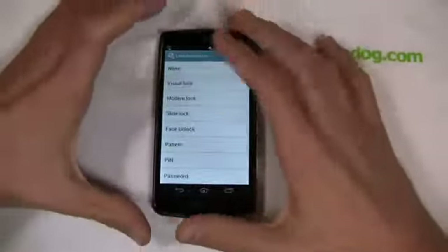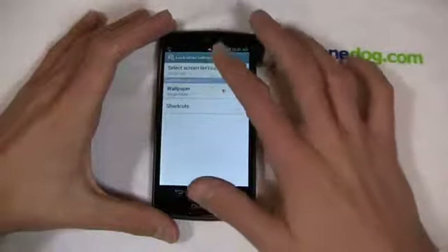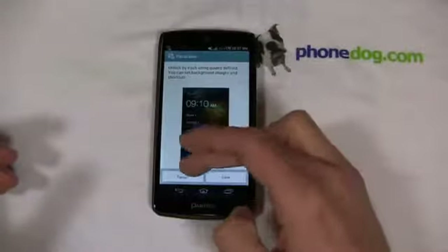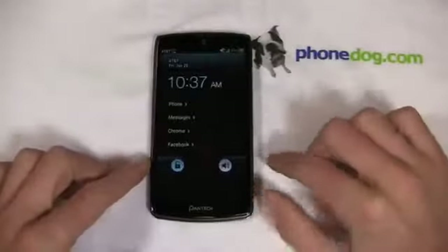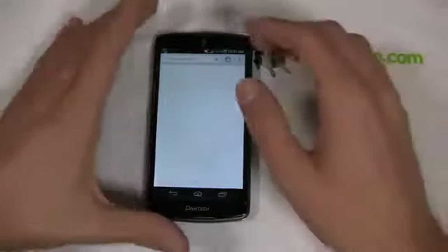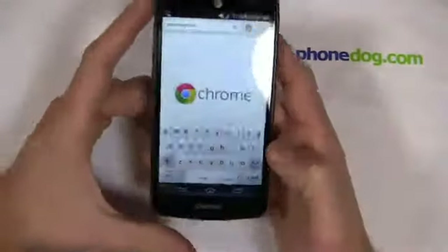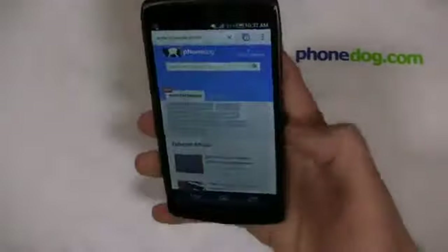I also have my lock detail settings. Out of the box you get Pantec's modern lock screen, but you can change it. I have it on visual lock, which I find particularly useful — I've got shortcuts to frequently used applications like phone messages, Chrome, and Facebook. So when I turn it off and back on, those shortcuts are right there. If I want quick access to Chrome, I just swipe and it loads me right into the Chrome browser. This device has 4G LTE on AT&T, so if you're in a supported market, it's a really nice feature.